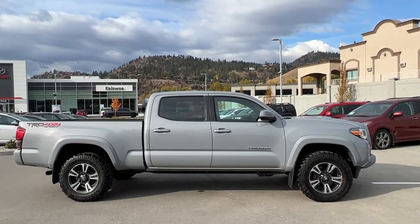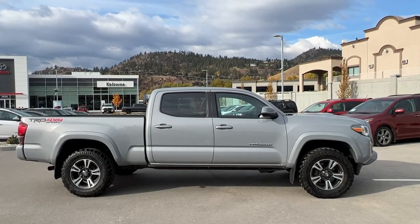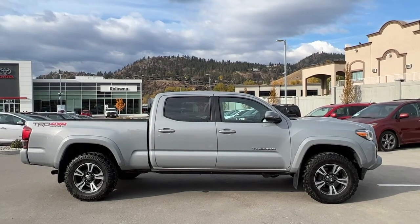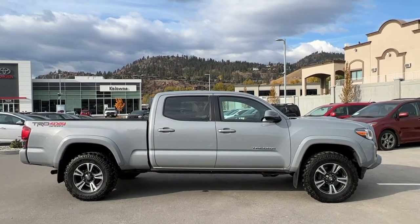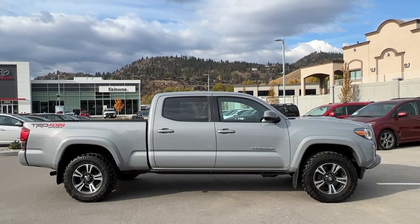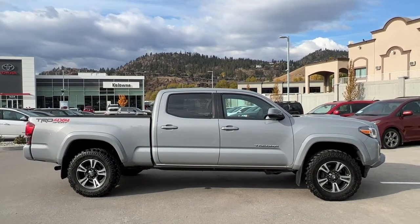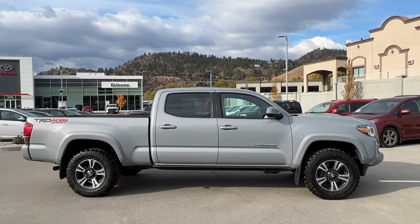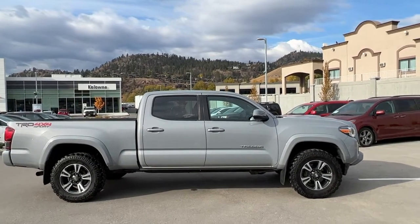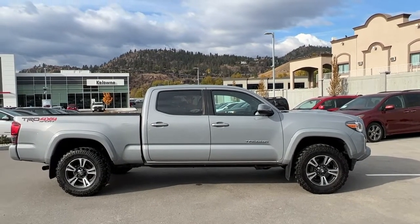Welcome to a video walkaround from Kelowna Toyota, located at 1624 Kerry Road in beautiful Kelowna, BC, Canada, right here in the heart of the Okanagan. Today we're going to check out this gorgeous 2019 Toyota Tacoma TRD Sport in our signature cement gray color. Power comes from a 3.5-liter V6 engine mated to an automatic transmission, four-wheel drive, and it's riding on 17-inch upgraded off-road tires on alloy rims.